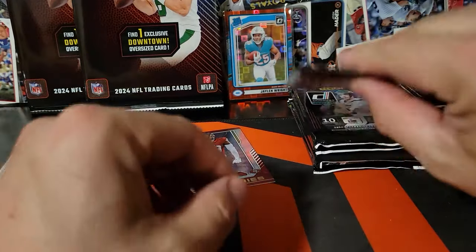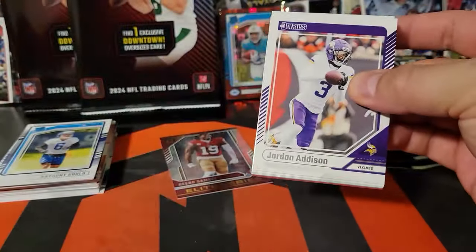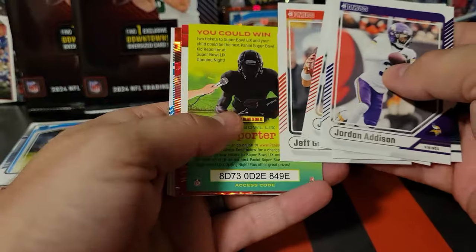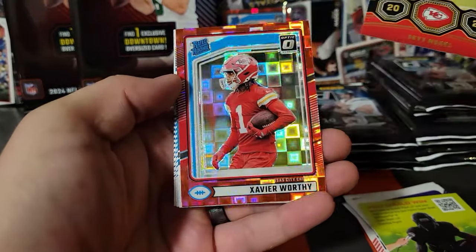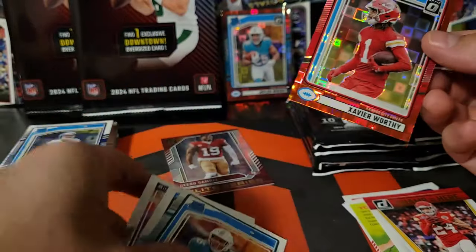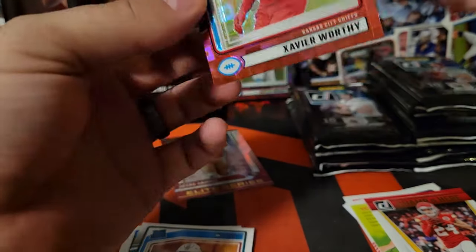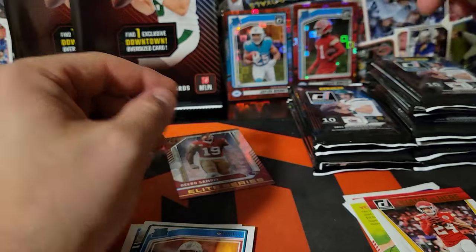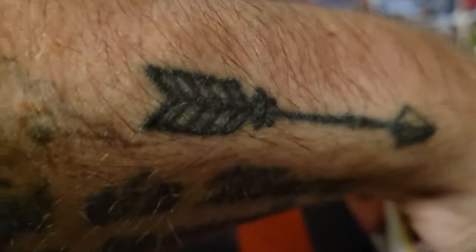These cards feel nice — a little bit nicer than normal base stock paper. Another Pandora already — that'd be sick. Jamar Chase. Kid Reporter, if anybody wants that. Skye Moore and that Champ Series Xavier Worthy — hey, we'll take that all day long. Throw Xavier Worthy in another sleeve. Put them up there.